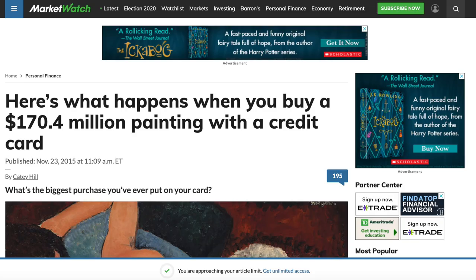You saw the thumbnail, you read the title, and now you're wondering: is this legit? Can you actually get a credit card that gives you $25,000, $50,000, $75,000, or $100,000 in usage for your credit limit? And the answer to that is absolutely yes.